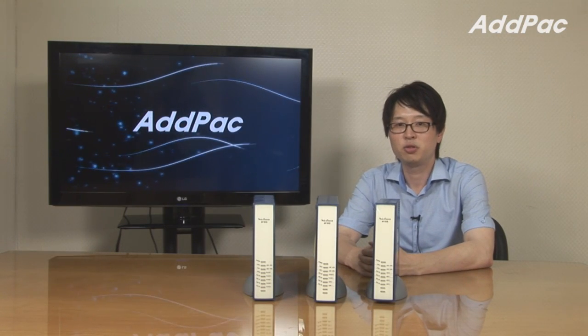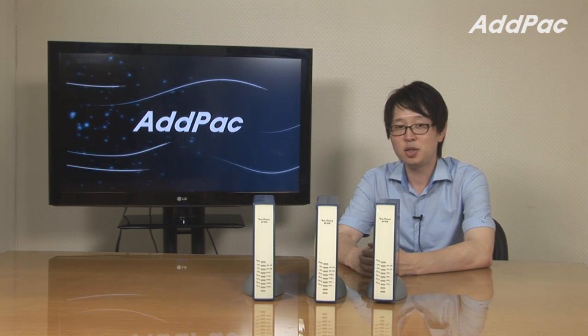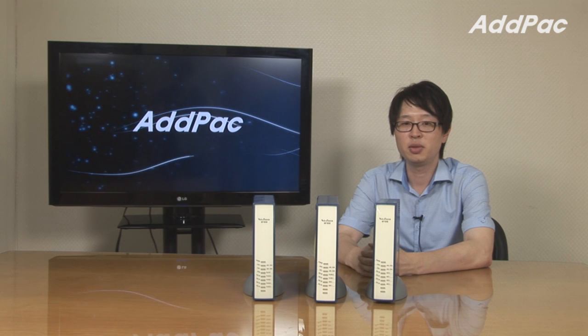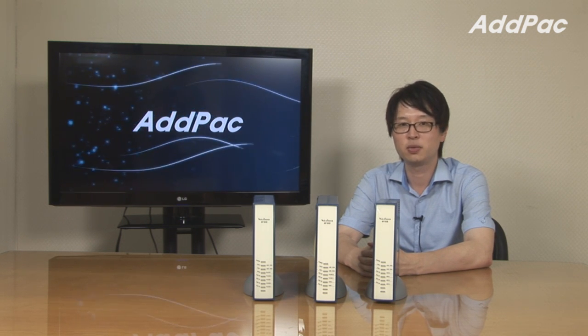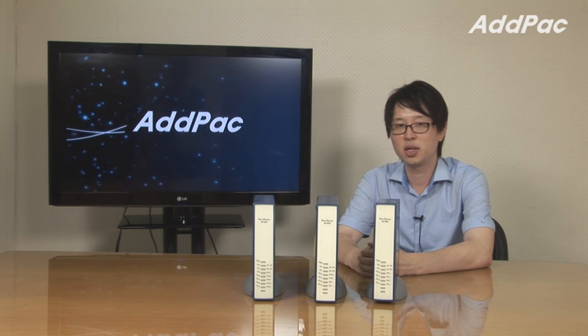AdPack AP series will provide scalability, reliability, and stability through our own VoiceFinder operating system. It's easy to use and maintain, and obviously guarantees full satisfaction for the customers. For more information, please visit our website. Thanks for watching today.